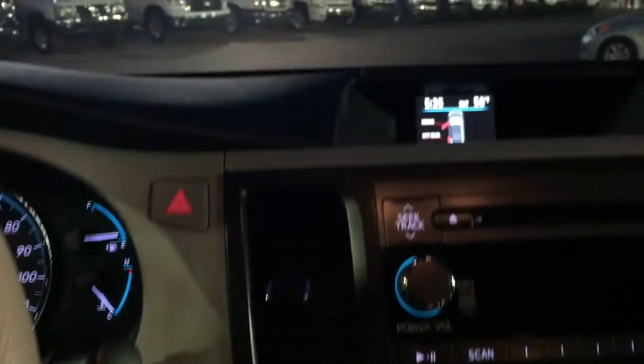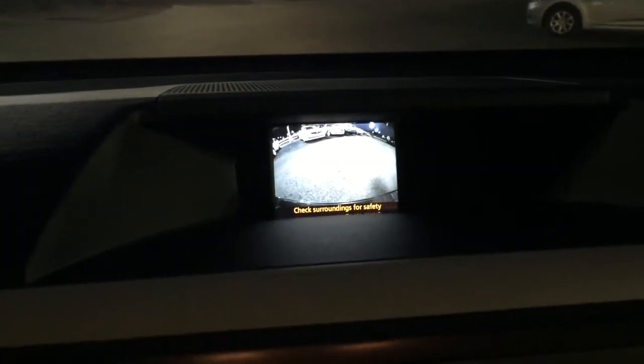Let's take a look at the backup camera that comes on this vehicle. Kind of nice with today's technology.